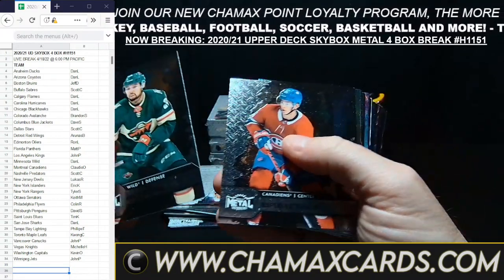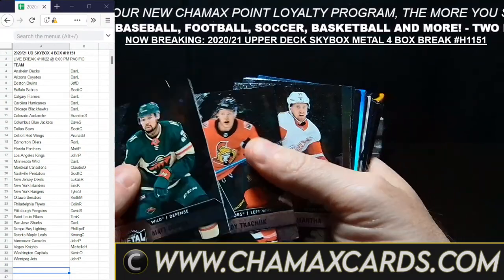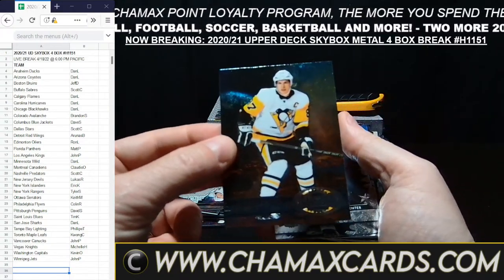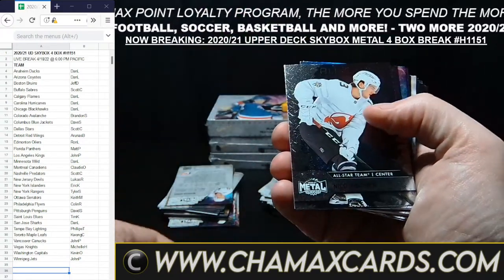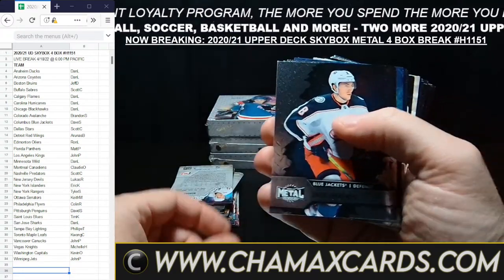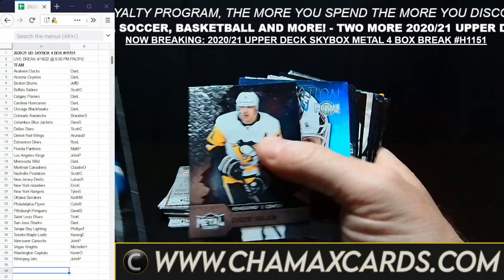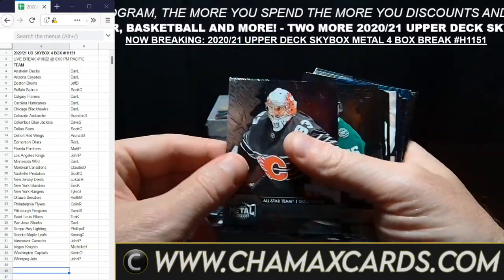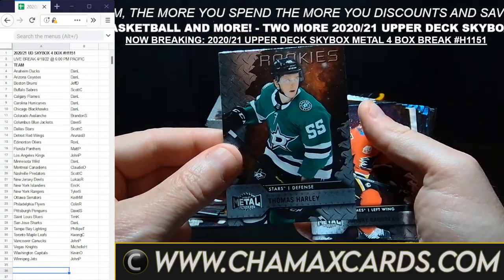Let's get to it — H-1151. These are just all the regular base cards. Here's one of the inserts — it's Sidney Crosby. All the All-Star cards go out. These Intimidation Nations all go out. All the All-Stars, all the rookie cards go out.